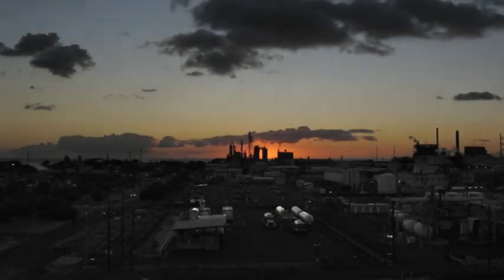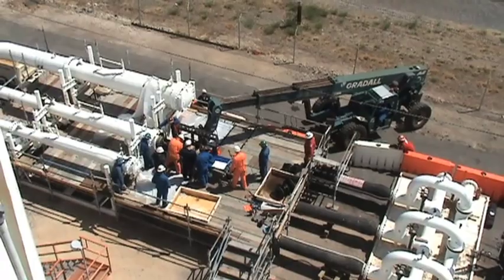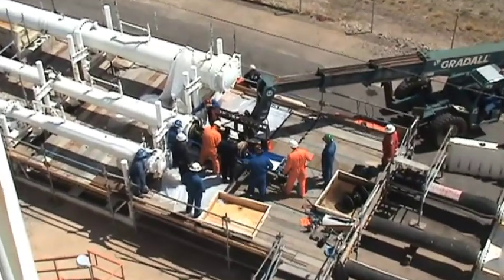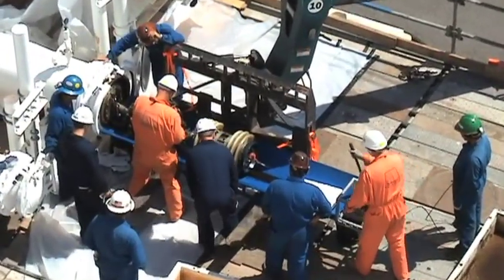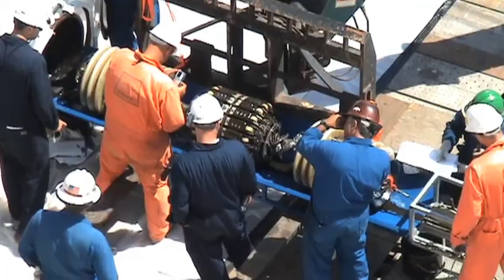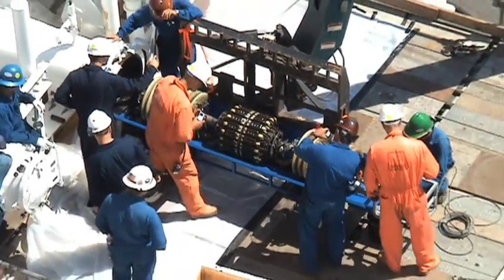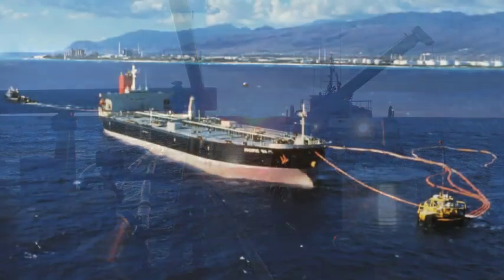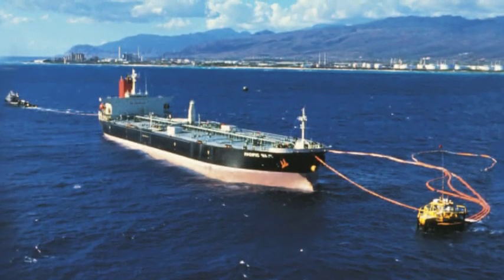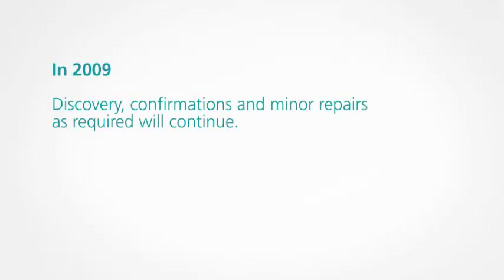At the close of 2008, Phase 2 is complete. Multiple runs of ILI dumb pigs have scoured the lengths of the three product pipelines, and MFL SmartPigs have traced every flange and fitting, every elbow and every weld, and mapped every incidence of damage or corrosion. The data is accurate, the testing and mapping successful, and the report shows a pipeline in very good health. In 2009, discovery, confirmations, and minor repairs as required will continue.